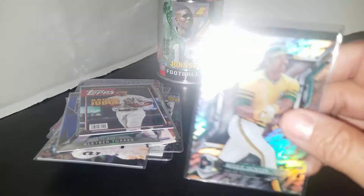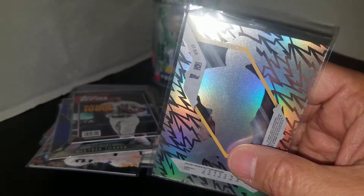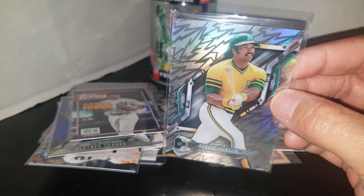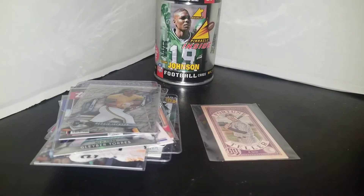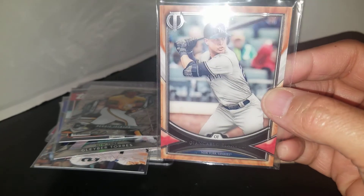For the Reggie binder, picked up this Reggie Topps X card. Also picked up this Giancarlo Stanton Topps Triple Threads card.